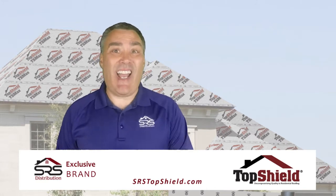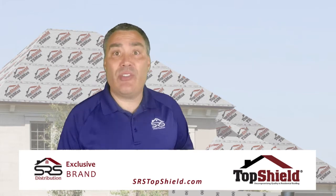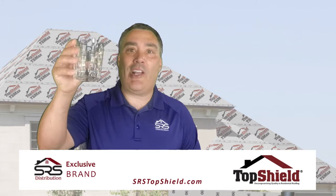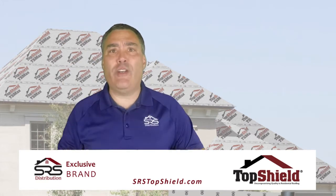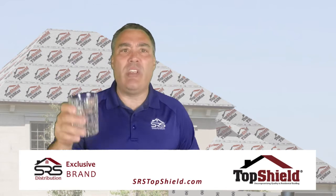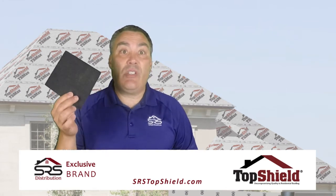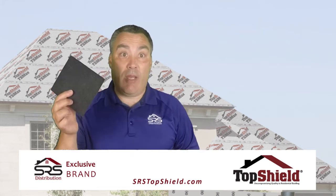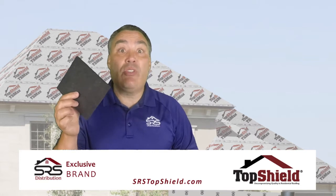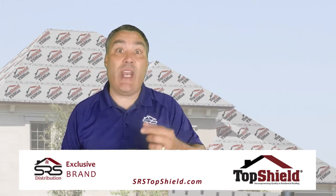Then say, 'I'd like to show you something,' and ask them if it's okay that you use their sink to put a little bit of water in your beaker. Now I'm using a rocks glass here. If they offer to do it for you, tell them they don't need to fill the glass — halfway will be more than you need. When they hand you back the beaker, take out your six inch piece of TopShield's G300 and tell them, 'This is the product I recommend.'